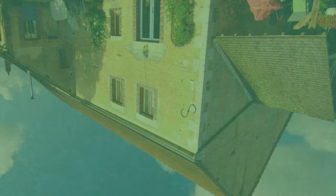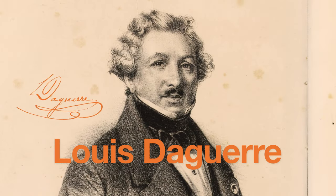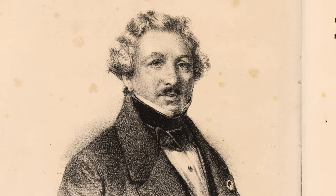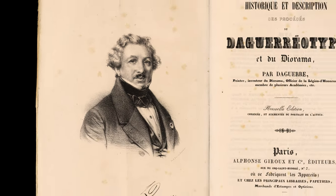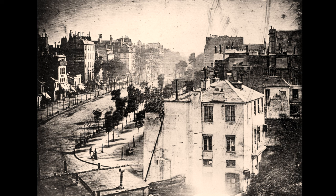While Niépce created the first crude photographs in the 1820s, it would be his associate Louis Daguerre who would perfect the photographic process. In 1839, Daguerre introduced the world to his invention, publishing a how-to guide for his daguerreotype process. This daguerreotype photograph titled 'View from the Boulevard du Temple' was made in 1839.